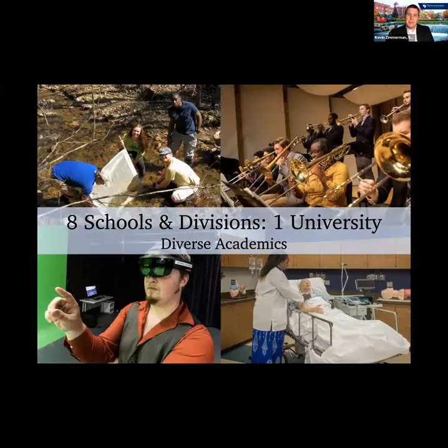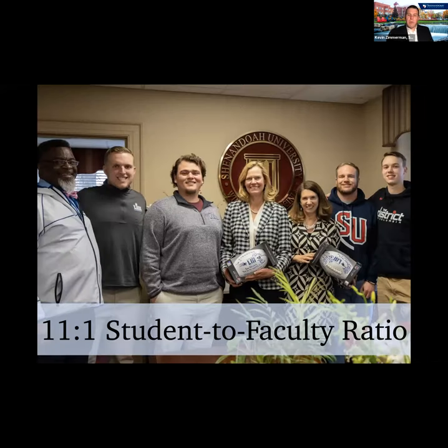We also offer some unique majors including a virtual reality design program and an eSports program — not just as a club or team, but as an actual major. Our student-to-faculty ratio is only 11 to one, so students get a lot of great attention from faculty. That means whether you're selecting courses, pursuing research or internship opportunities, or looking into grad school with strong letters of recommendation, you'll get all of that support while navigating your experience at Shenandoah.